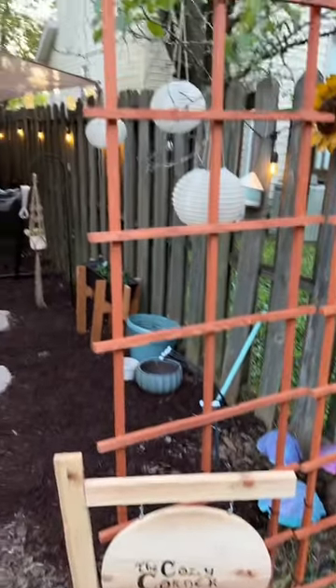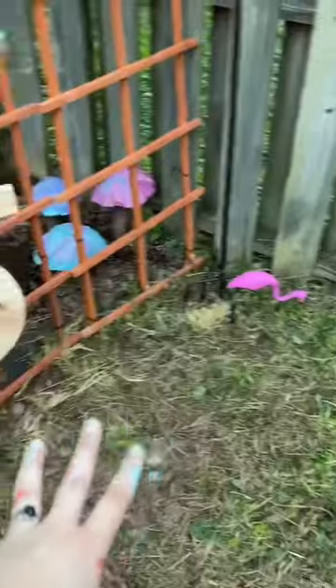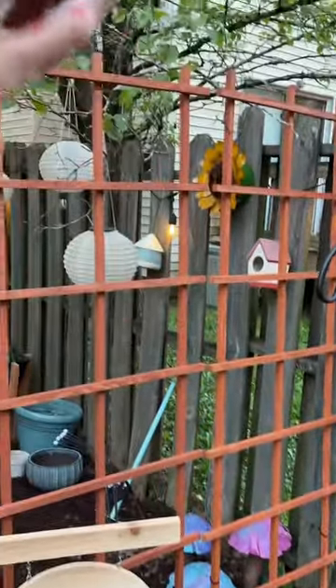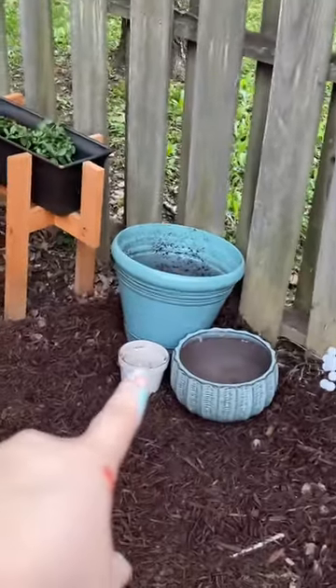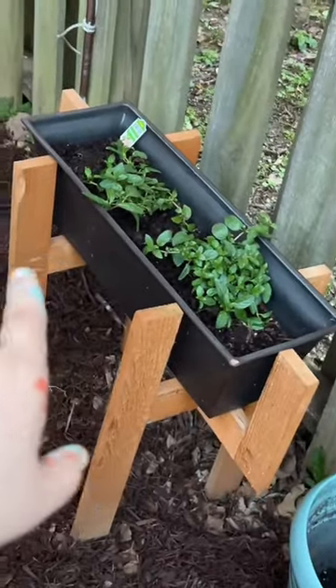Welcome to the cozy corner! I need to decide what kind of plant I want to hang here, and I'm going to plant something to grow up the trellises once we're past our frost season. I think I'm going to plant some cute little flowers in pots right there. Peppermint is supposed to keep away spiders and wasps — we'll see if it works!